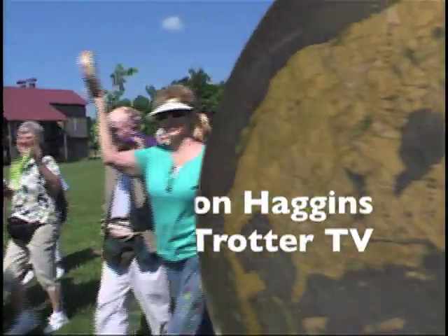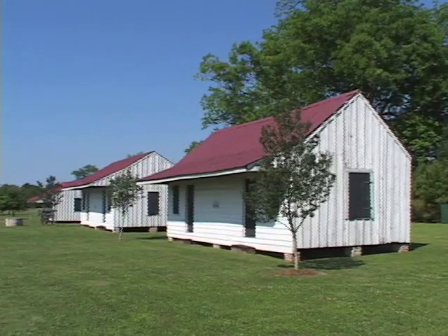I'm at the Frogmore Plantation in Louisiana, and it's known for growing cotton.